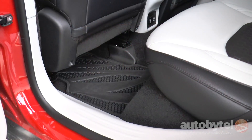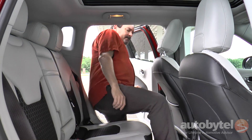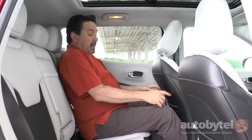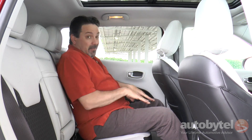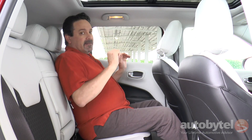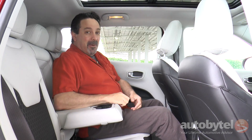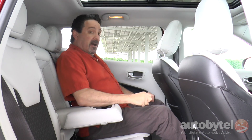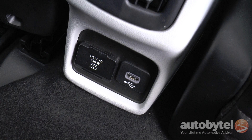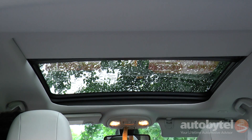The second row seats provide 38.5 inches of headroom, 38.3 inches of legroom, and 55.1 inches of shoulder room. Ease of entry is good, and I've got about four fingers of headroom. Legroom is okay — I've got the seat back to where I'm comfortable driving at 5'10", and my feet are well underneath the seat. The seating position is rather upright and the seats do not recline, unfortunately. We do, however, have an extra squishy center armrest with two cup holders, bottle holders in the doors, and HVAC vents at the back of the front console, plus house current and USB as well. The thing I love most about this back seat is the huge panoramic sunroof — it goes wall to wall, and the view out the roof is extraordinary.